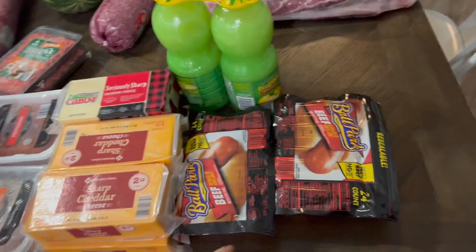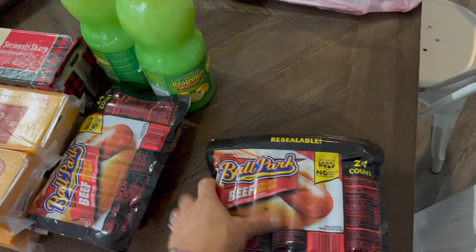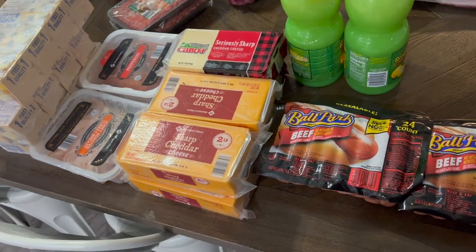Let me show you what we got at Sam's tonight. It is a Wednesday night at 8:56 PM and I'm just now getting home — it's been a busy day. I did not need to get near as much this month as I did last month, so you'll notice there's not quite as much here from Sam's as there normally is, but I did pick up some good deals.